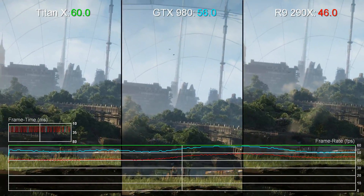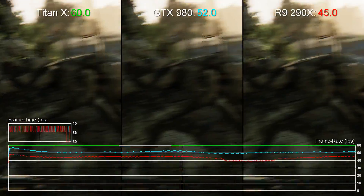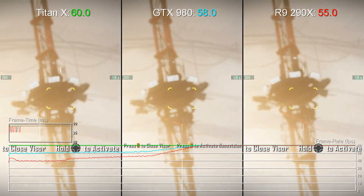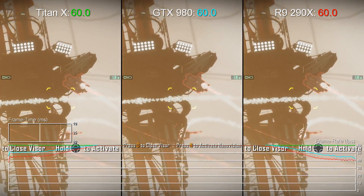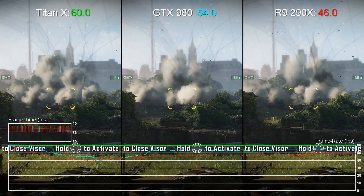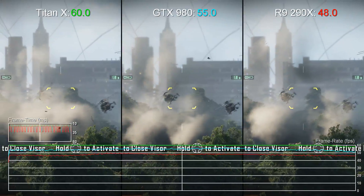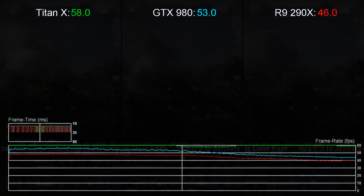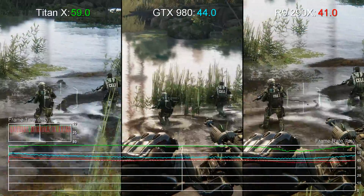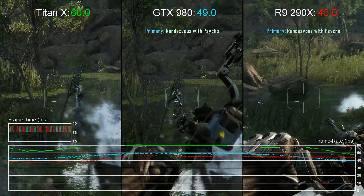Here the Titan X is paired with a Core i7 4790K clocked at 4.6GHz, and it takes on two previous holders of the coveted fastest single GPU on the planet accolade: AMD's Radeon R9 290X and Nvidia's GTX 980. In both cases we're using a reference card, but to ensure that the 290X doesn't throttle when it hits max temperatures we're running the fan at 70% speed. It sounds like we're using a mini vacuum cleaner in the office, but temperatures don't exceed 77°C, meaning performance will be equivalent to a card using a decent cooler.